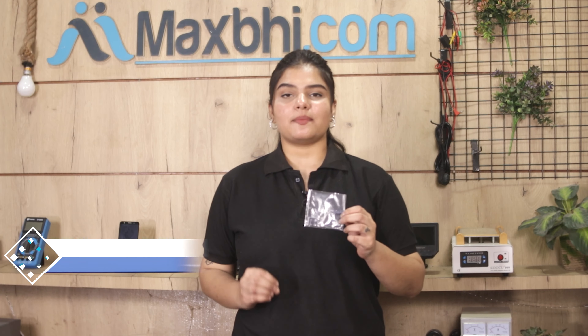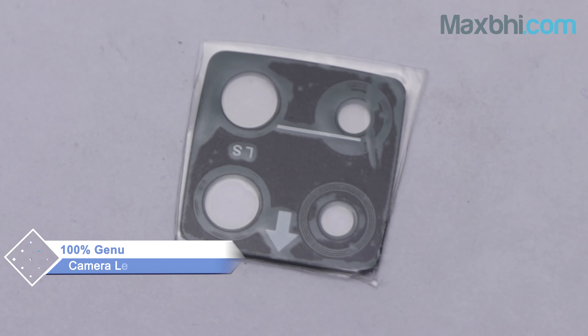Yes friends, you can buy our new Oppo F17 camera lens to correct your phone. This camera lens is a 100% genuine quality product which works similar to your original product with a perfect fit for Oppo F17. This camera lens will be inspected by our quality team before it will be sent to you.